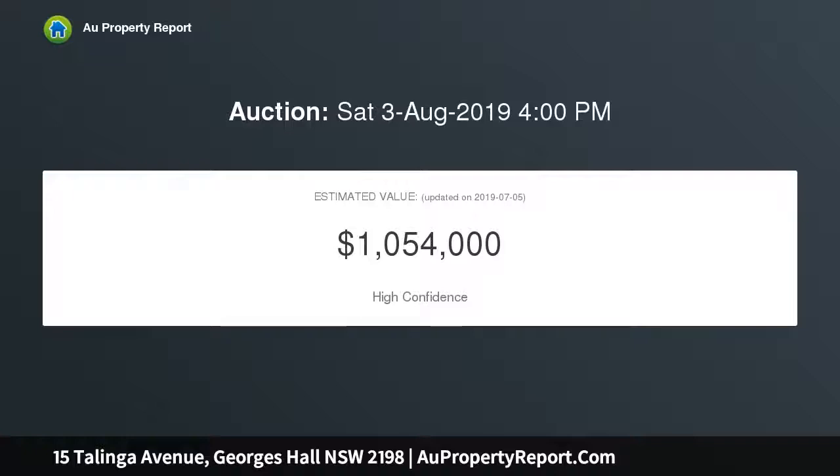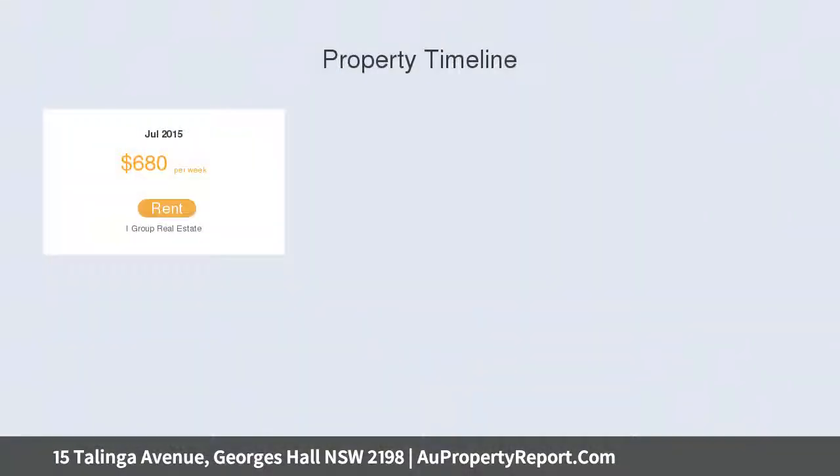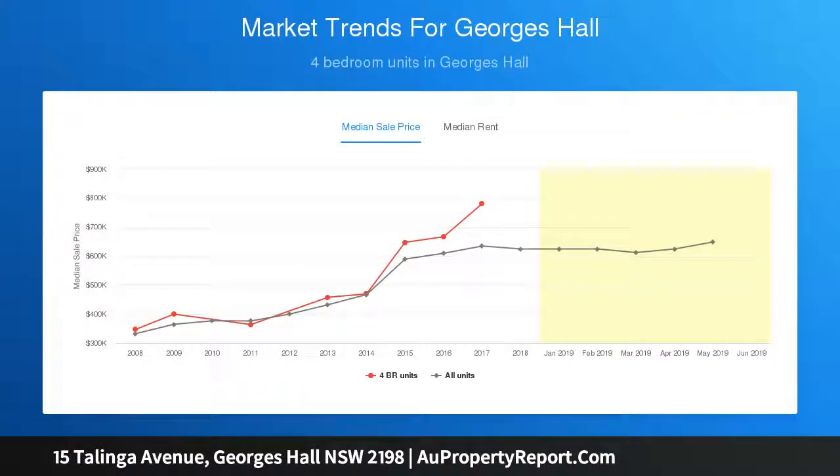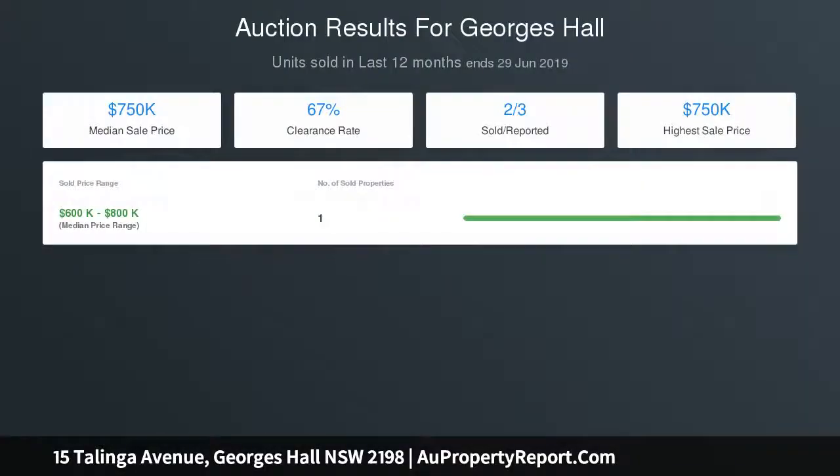This beautifully presented family home offers space and size accompanied with an abundance of gorgeous natural light, showcasing a well-designed spacious floor plan with numerous living areas and a charming outdoor entertaining retreat. This property offers a sought-after family lifestyle you cannot refuse, centrally located in an unbeatable pocket with fantastic potential to renovate and create your dream home, or just move straight in and enjoy.